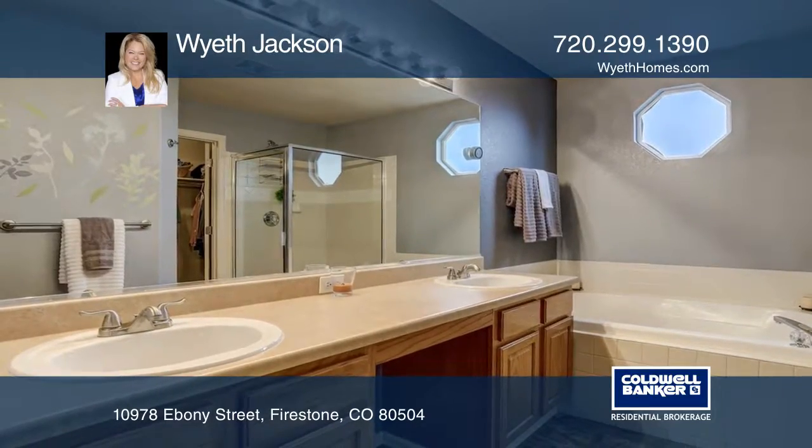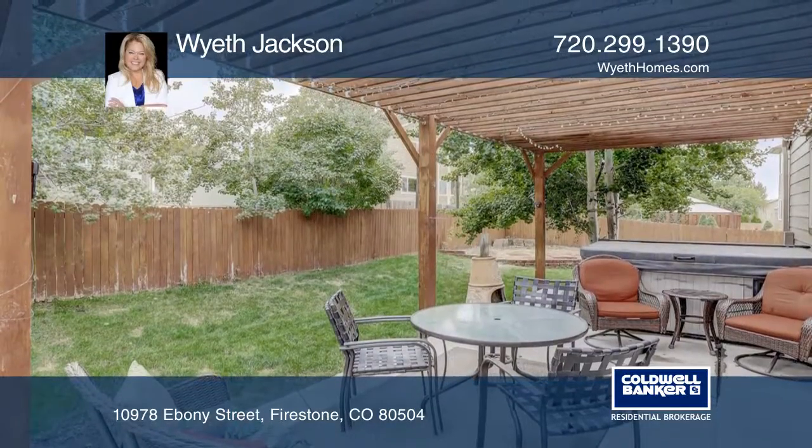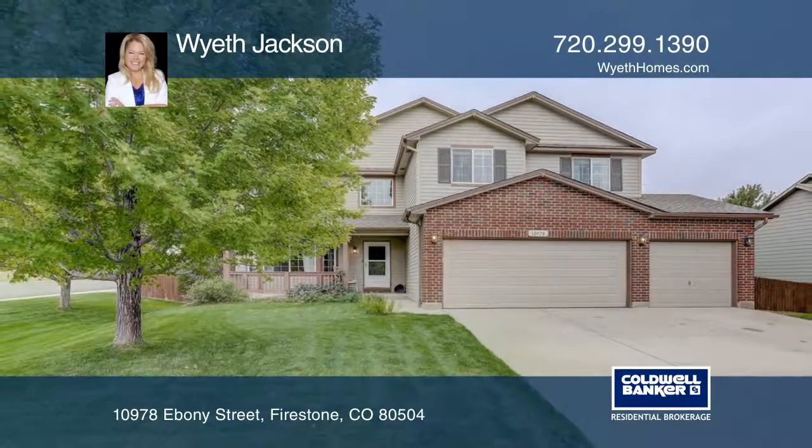This home is complete with a finished basement, a heated 3-car garage, and a private covered patio. Take the first step to buying your new home by calling Wyeth Jackson.